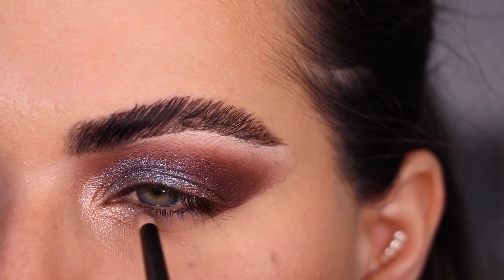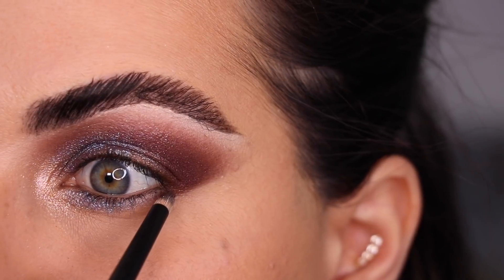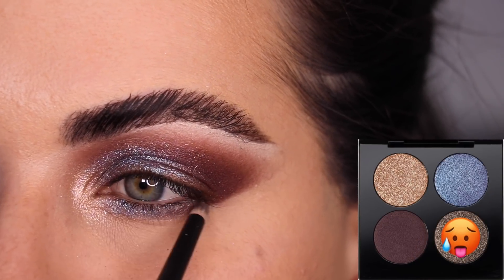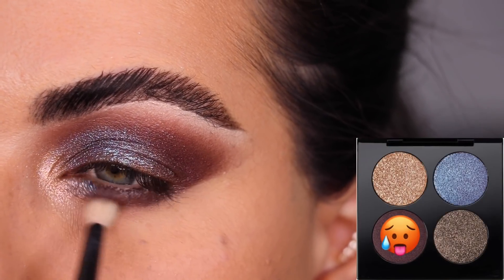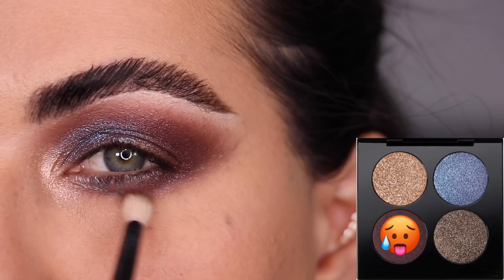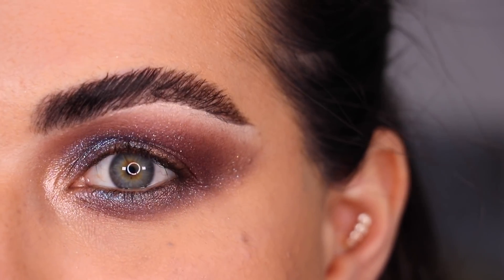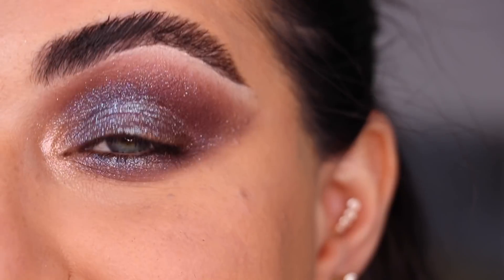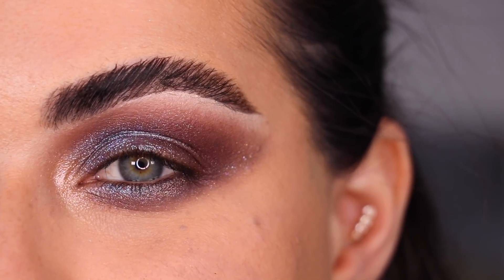Next with my Raffer number 3 I'm putting Hypnotique right underneath the eye, and with the same brush in Divine Dahlia I'm doing the outer half underneath the eye. Lastly with a little Blue Blood and my Raffer number 14 brush I'm smoking that out — just back and forth with very light pressure. Things have once again turned dramatic with Pat McGrath eyeshadows and I'm loving it.